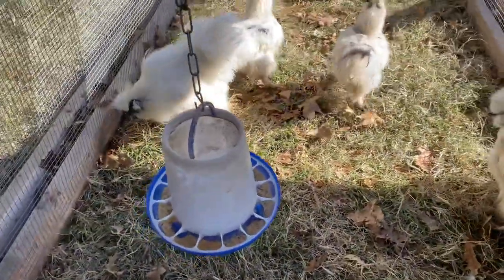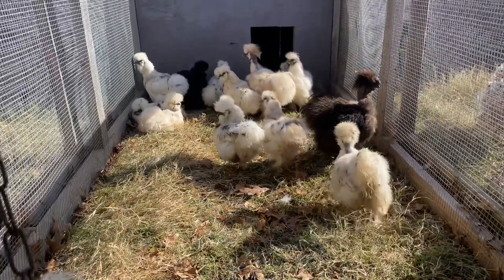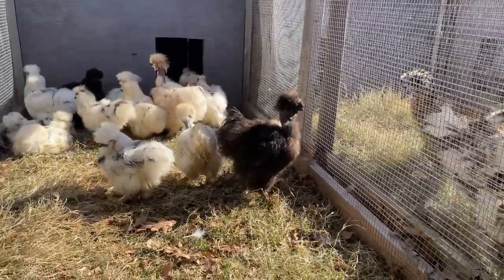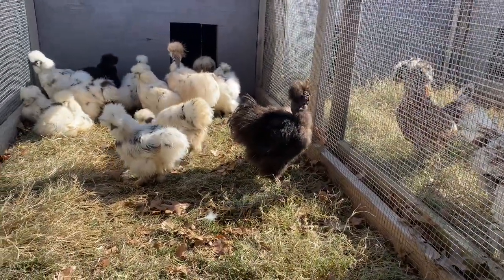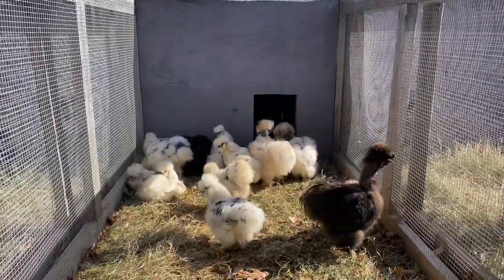Now we get into silkies - a lot of paint silkies, paint silky pullets I hatched and just kept a big group of them. There's a black showgirl, just a white silky, and there's a pink silver back there.